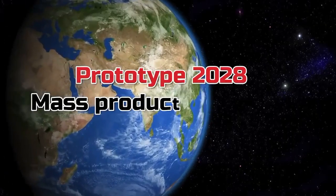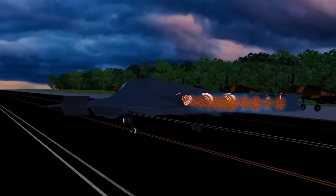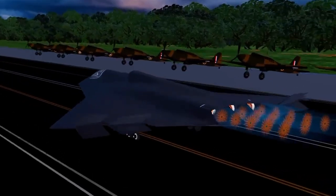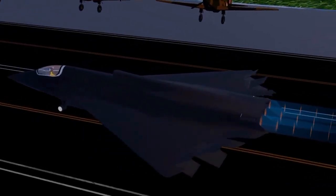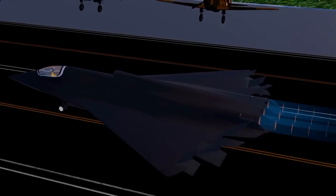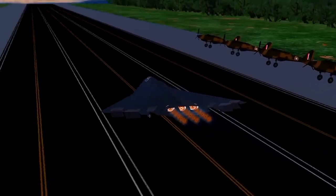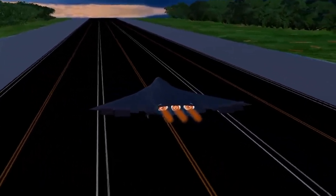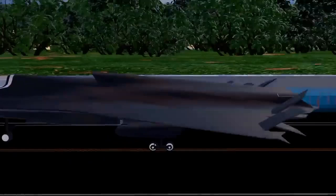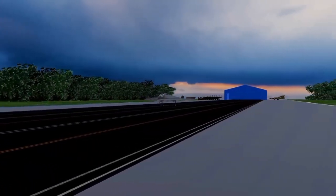As for us Indians, our target is to build a fifth-generation jet by 2035. In this video, we'll explore China's sixth-generation fighter jet and some of the amazing new technologies it comes with. These jets are truly game-changers because they're built using cutting-edge stealth technology designed to avoid radar and infrared sensors. This means they could enter enemy territory and return without being detected — that's how dangerous and advanced they are.